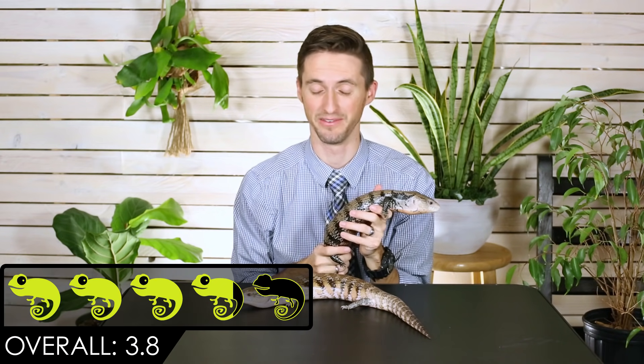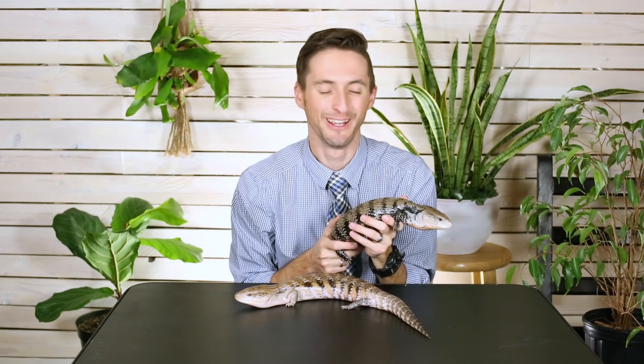Overall, we give the blue-tongued skink a score of 3.8 out of 5. Even though other lizards have gotten higher scores, where they get docked is simply the fact that they're hard to find and they're expensive. But if you find one, there's no better lizard than this — they're amazing and you will be so happy that you did.